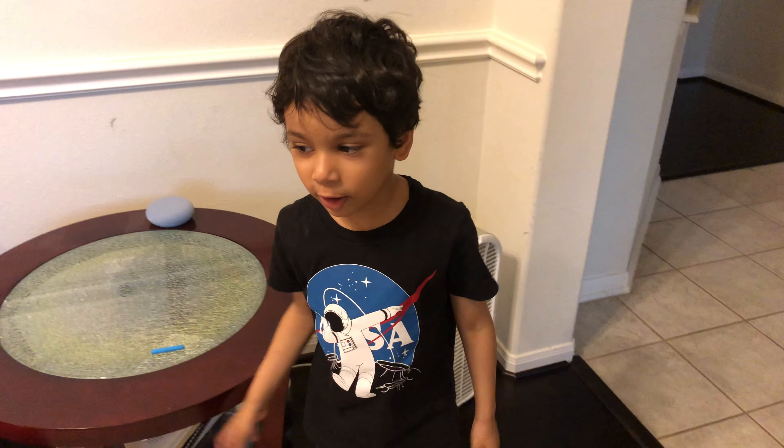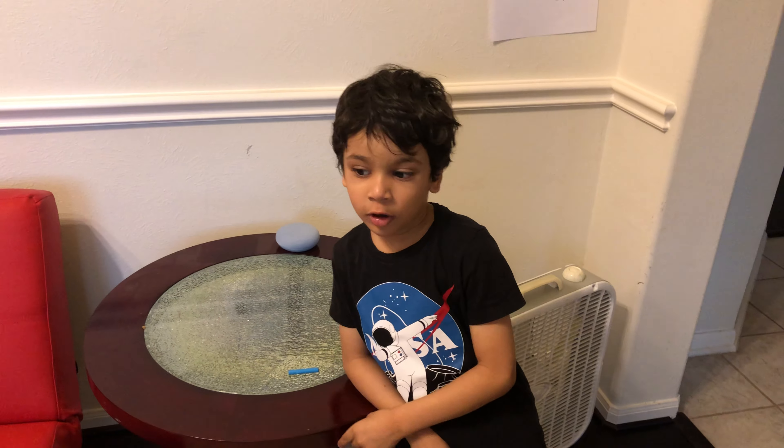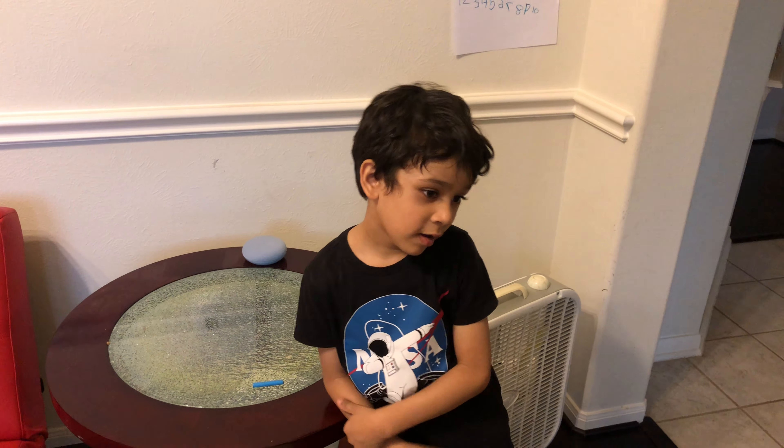Hi, this is Summer again. I'm going to do a tour of the fans and switches in my house.